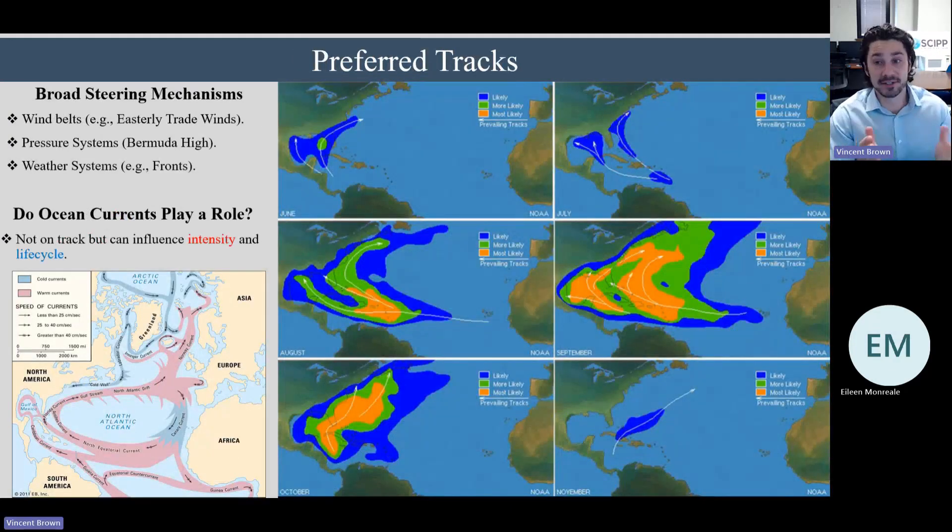Tropical cyclones have preferred tracks that vary throughout the year and throughout hurricane season. What generally steers these systems are wind belts — think of the easterly trade winds — as well as pressure systems like the Bermuda high, which spins clockwise out in the Atlantic and bends storm tracks. Weather systems such as fronts sweeping across the region also play a role. A common question is whether ocean currents affect tracks. Generally they do not, but they can reinvigorate or extend the life of a cyclone — for example, a storm riding up the east coast on the warmer Gulf Stream can sustain itself longer.